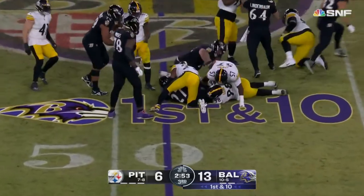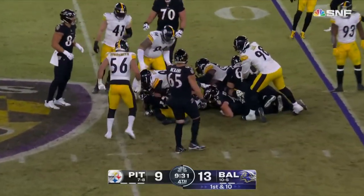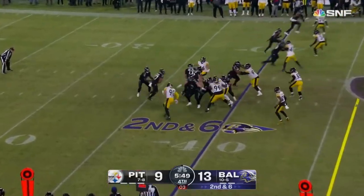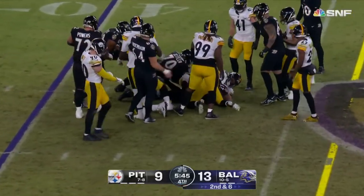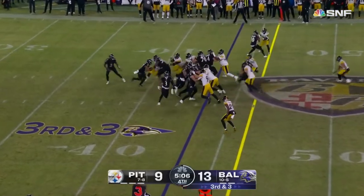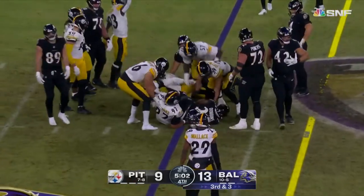And here he goes again, almost in field goal range as they take over. Taking over from the 40. Inside handoff, Dobbins, in game three. Huntley will give it. Dobbins inside, gets stopped — Cam Hayward right there.